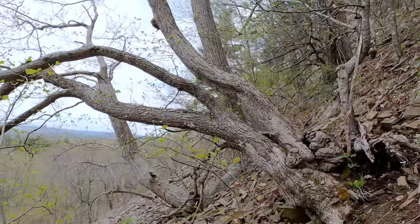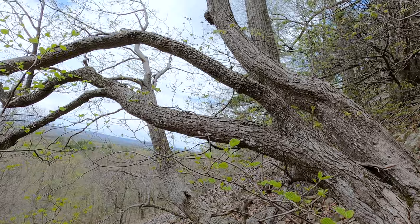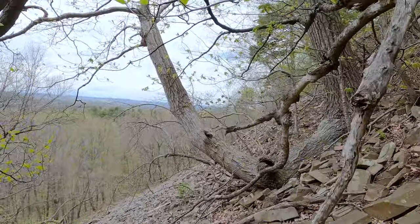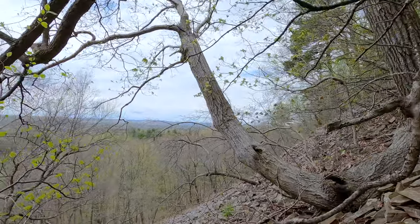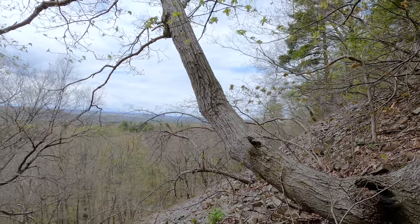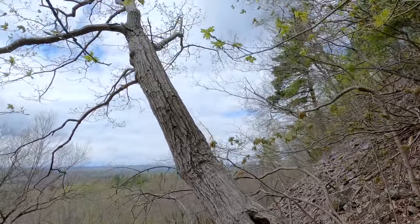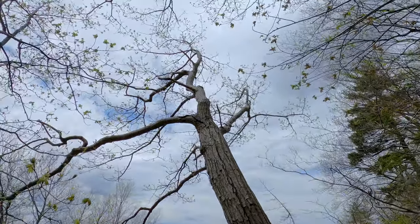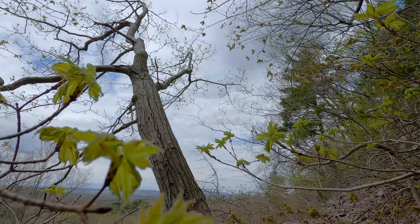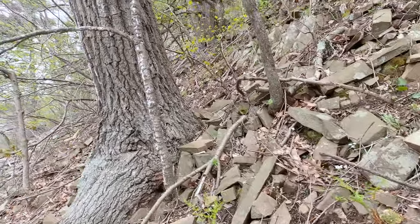Just spotted one up in a tree. Probably couldn't see that too well — let me try to get closer.